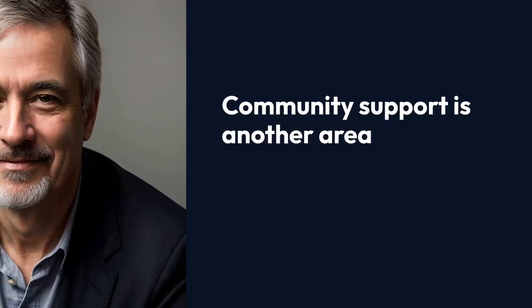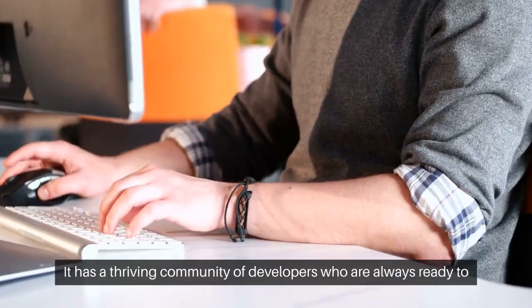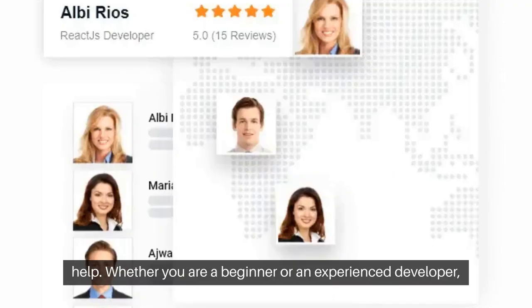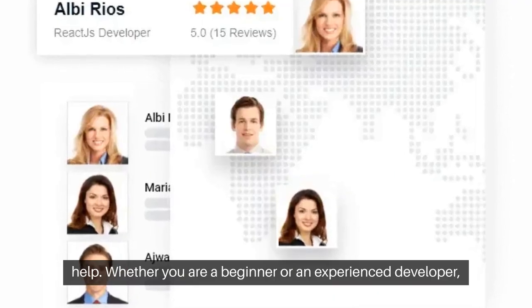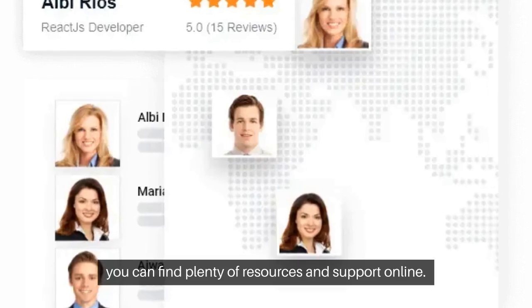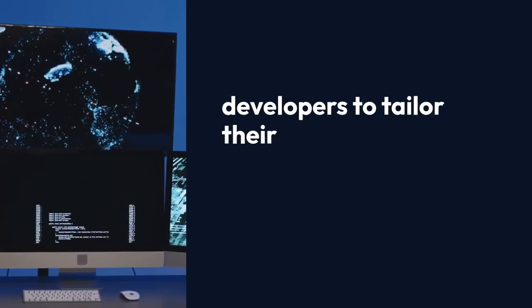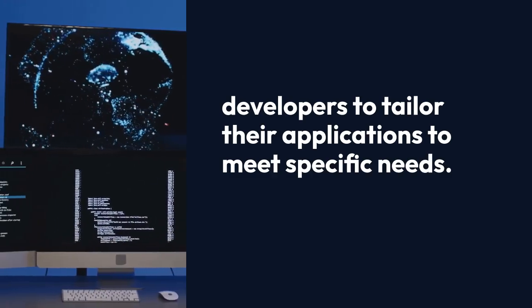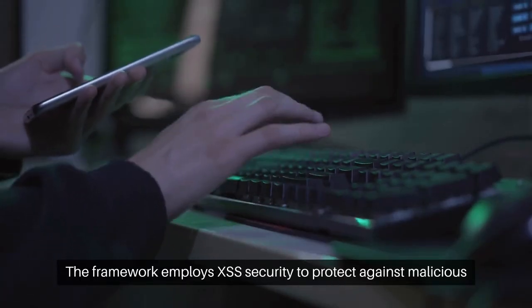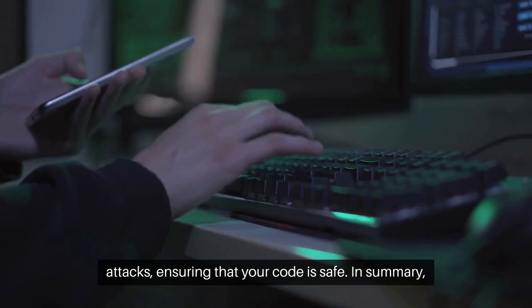Community support is another area where CodeIgniter shines. It has a thriving community of developers who are always ready to help. Whether you are a beginner or an experienced developer, you can find plenty of resources and support online. CodeIgniter also offers excellent customization options, allowing developers to tailor their applications to meet specific needs. The framework employs XSS security to protect against malicious attacks, ensuring that your code is safe.